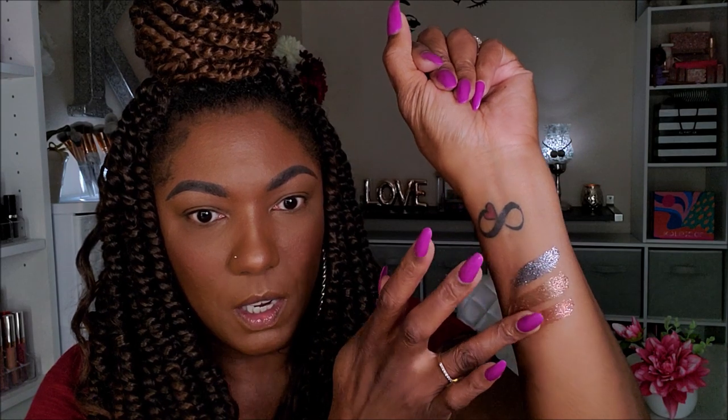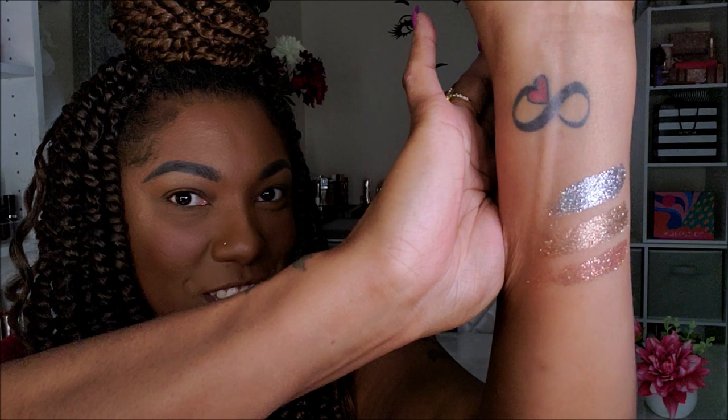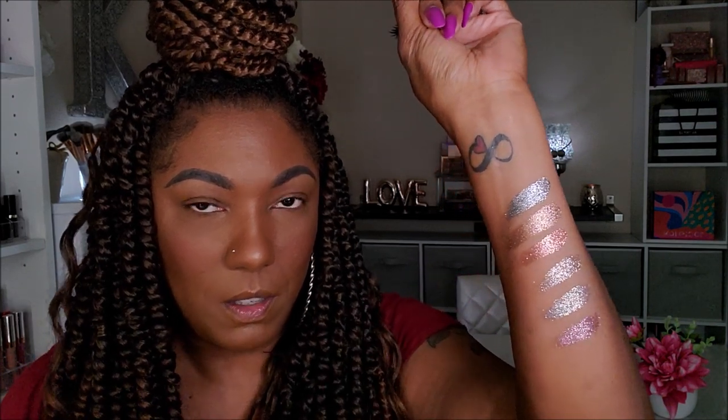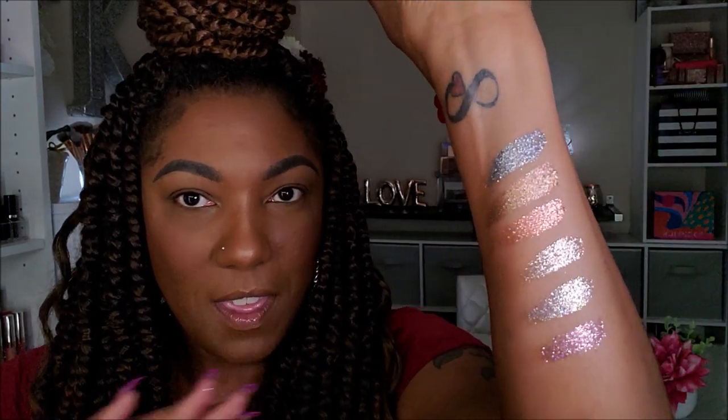And lastly we have the glitter shades. Oh my gosh, look at those, you guys — so pretty. We have Memory, Ritual, and Story. Lord have mercy, the camera is not doing these justice. Those are so gorgeous. And last we have Soothe, Aura, and Poet. Let me turn this light down a little bit — that helps you see the color better in the glitters. Those are so pretty. I'm weak for glitter, honey.